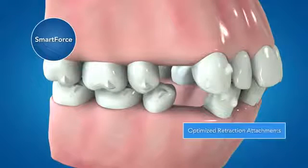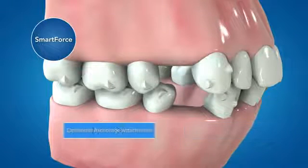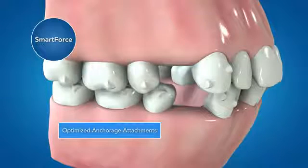The new optimized retraction attachment is designed to work with smart stage technology for effective bodily movement during canine retraction, with or without elastics. The new optimized anchorage attachments are designed to work with smart stage technology to maximize posterior anchorage.